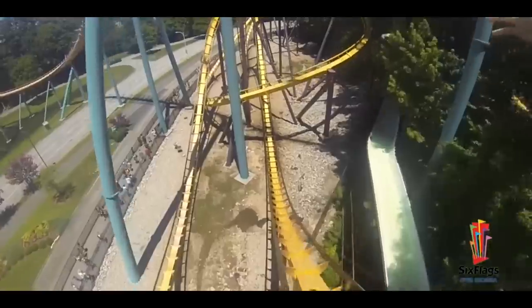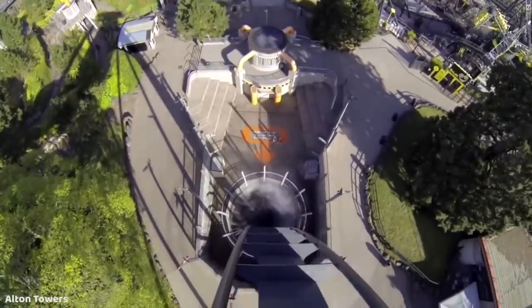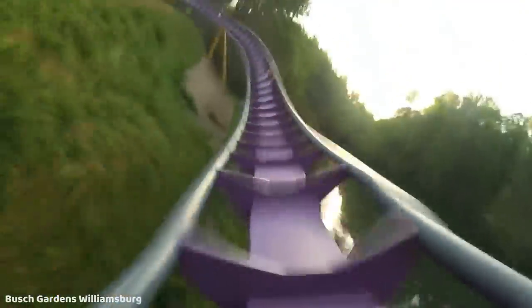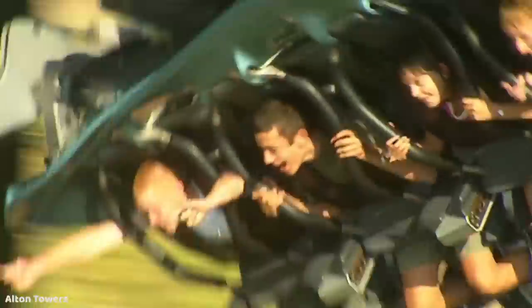In addition to developing the modern stand-up design, inverted, and floorless coasters, B&M also opened the very first dive coaster, Oblivion at Alton Towers, in 1998, and their first two hyper coasters in 1999, with Apollo's Chariot at Busch Gardens Williamsburg and Raging Bull at Six Flags Great America. They also improved flying coasters drastically, with their very first flying coaster, Air at Alton Towers, opening in 2002.